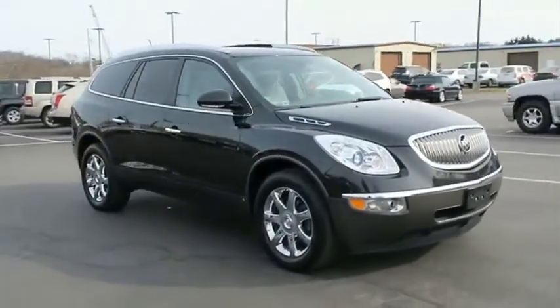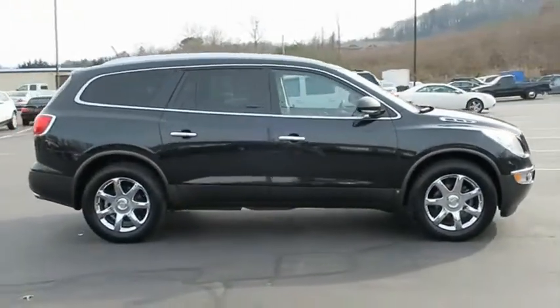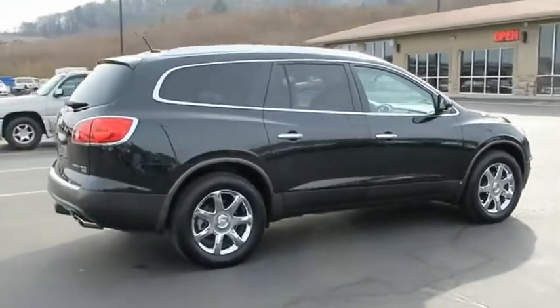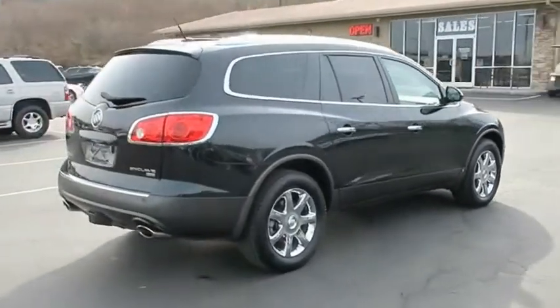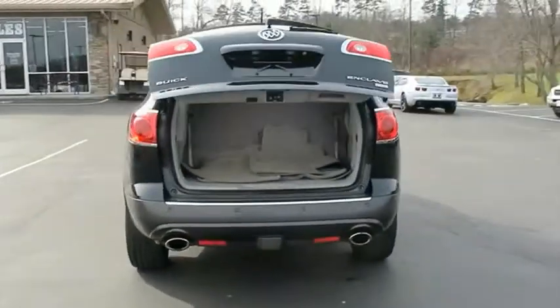The Enclave offers 3 rows of seats, standard, with seating for up to 8 passengers. Not only is it roomy and stylish, but Buick really did its homework on this vehicle. They did not cut any corners. Wouldn't you look great in this vehicle? Stop in today and see for yourself.